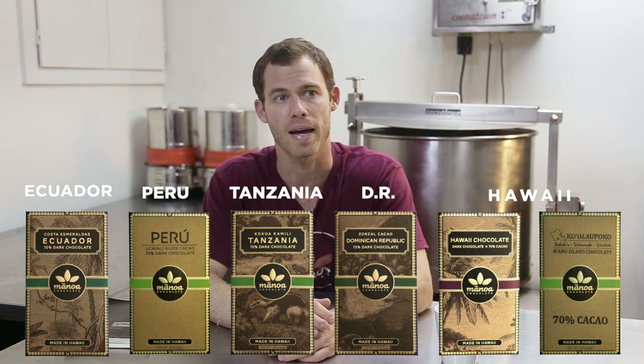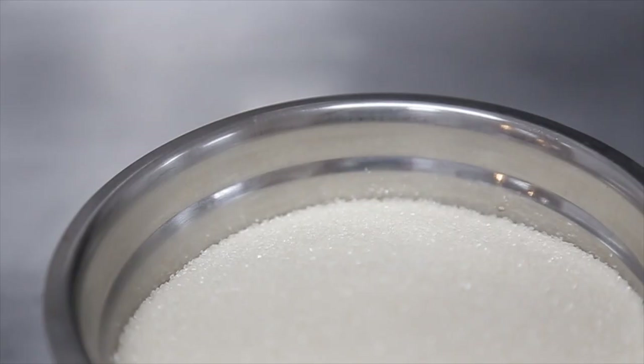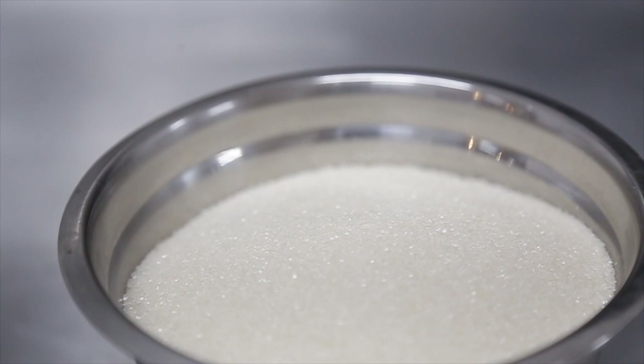We're buying from Costa Esmeraldas, we're buying from Ukulele Peru, we're buying from Cocoa Chameleon Tanzania, we're buying from Zorzal in Dominican Republic. As far as other raw materials, sugar is the second largest one.